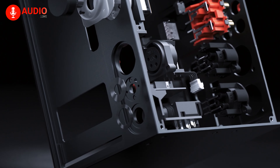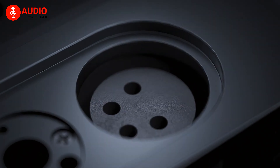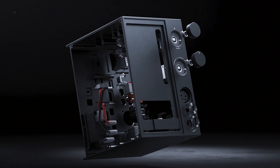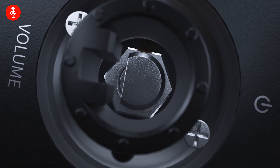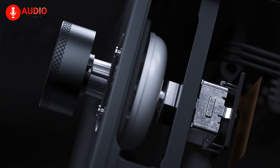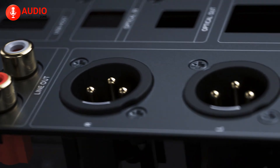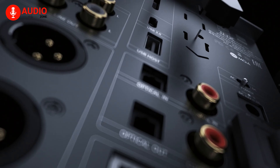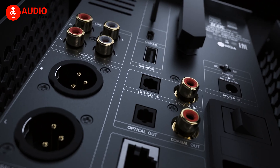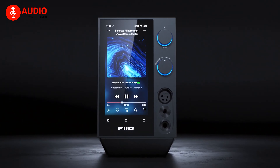The FiiO R7 is your gateway to a whole new realm of music appreciation. It combines state-of-the-art technology, exquisite craftsmanship, and unparalleled performance to deliver an audio experience that transcends expectations. Prepare to embark on a profound and captivating musical journey that will awaken your senses and redefine your understanding of what true audio experience can be.